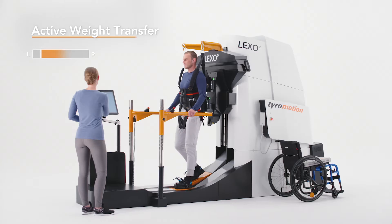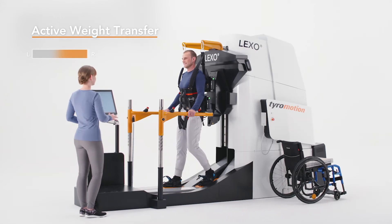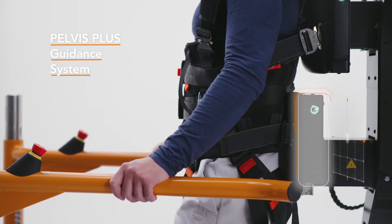Immediate biofeedback monitors the patient's own activity during different phases of walking and active weight transfer, which contributes to the continuous improvement of the main goals in gait therapy.